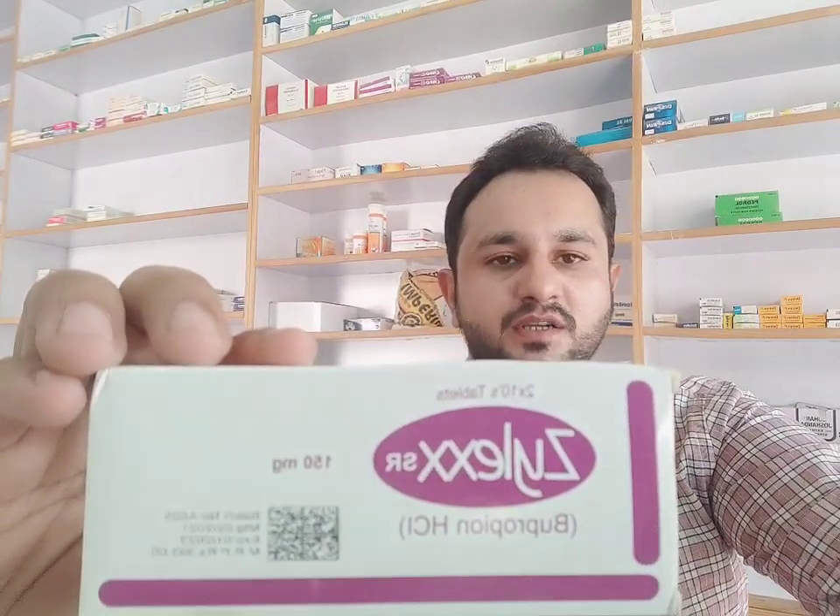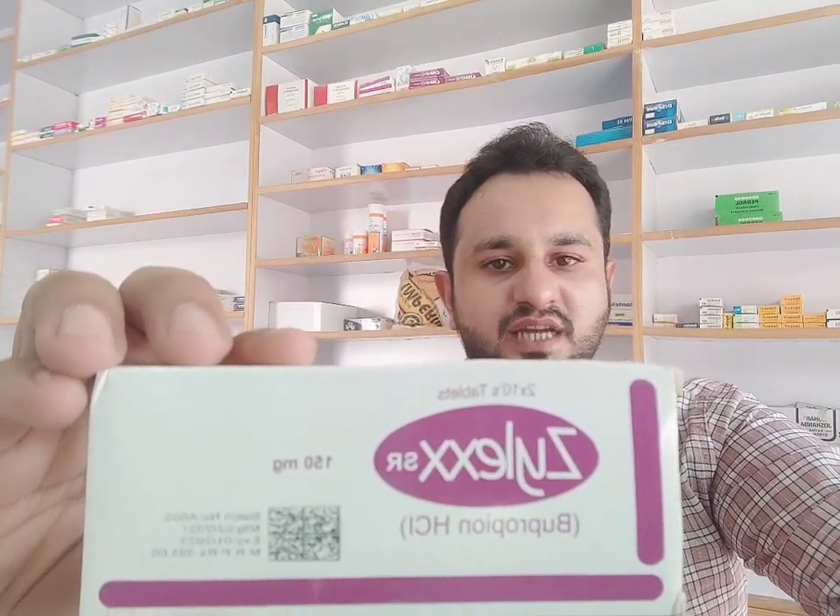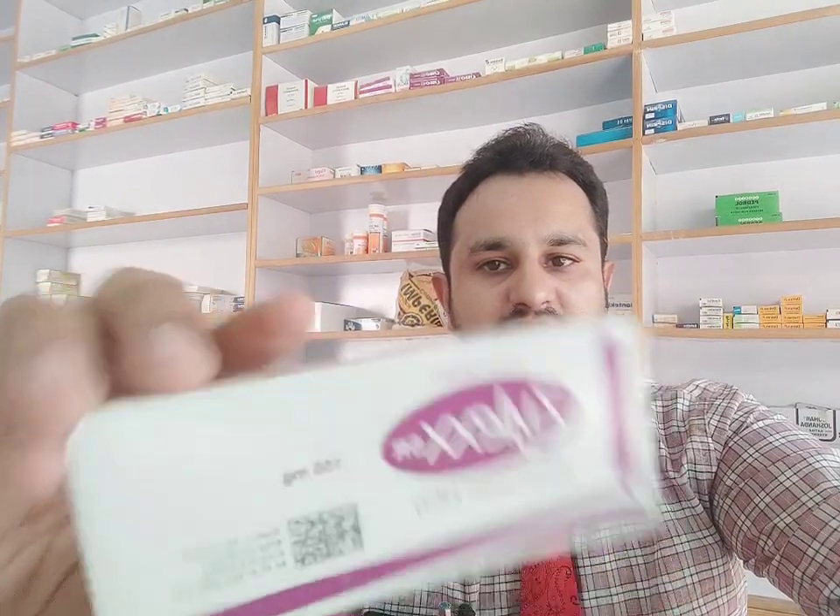Hi friends, I brought a video for you. This video is going to be on Zilex SR. Zilex SR contains bupropion HCl 150 milligrams in every tablet. The box has 20 tablets and is made by RF Private Limited. The price for the box is 393 rupees. Bupropion is used to treat depression.